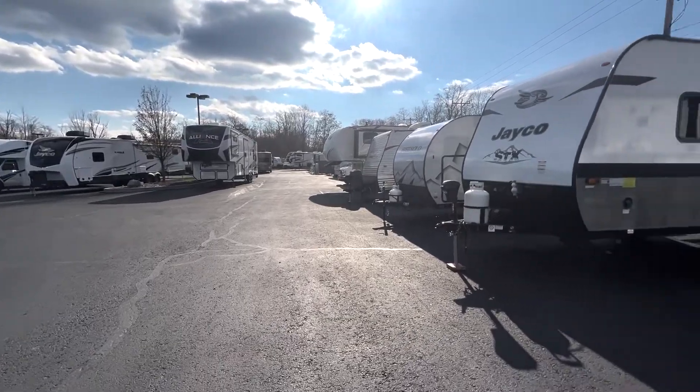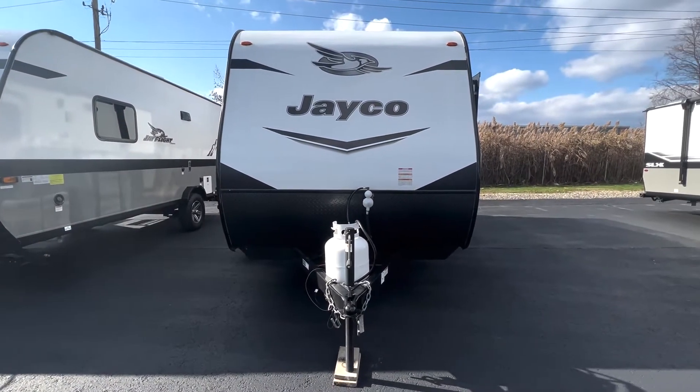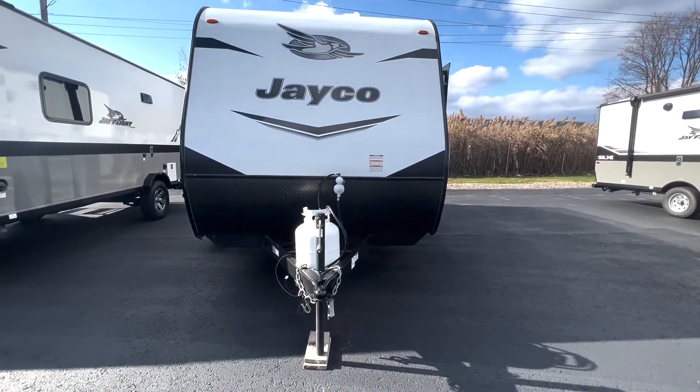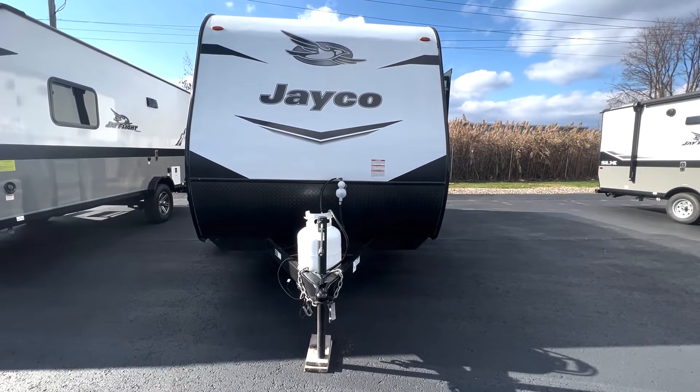As is the case with the Jayco brand, the 184BS comes in two outdoor panel choices: fiberglass and metal. While the particular unit being shown in this video is the fiberglass option, regardless of choice, both provide durability and protection against the elements.